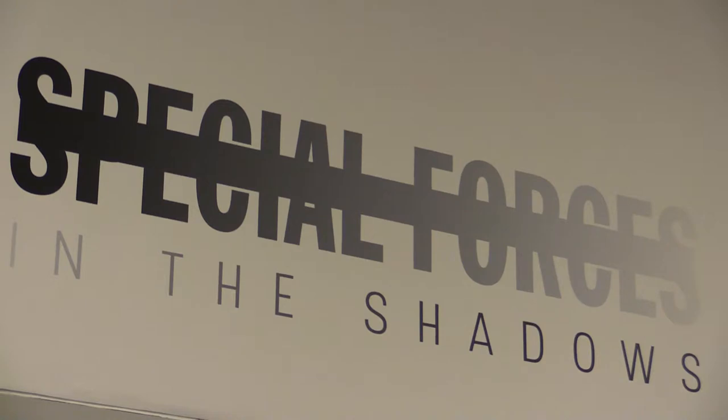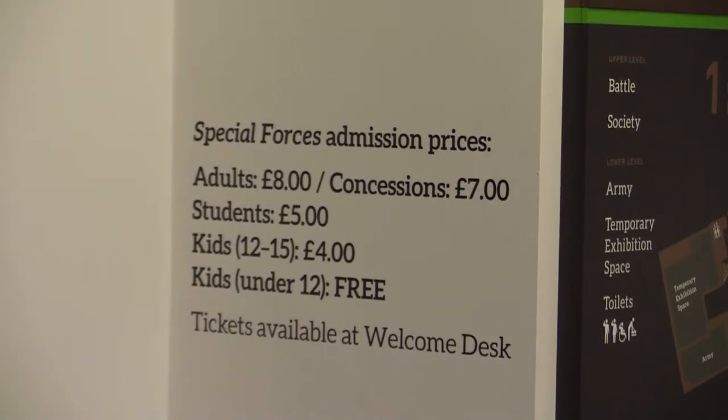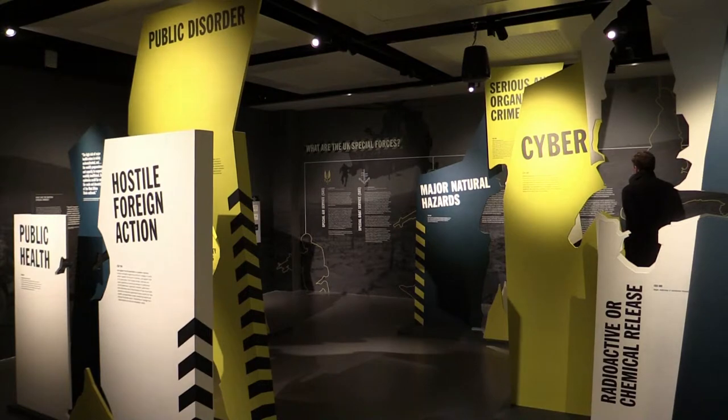The Special Forces exhibition here at the National Army Museum is the first ever paid-for exhibition we've done. It is proving to be very popular and there are lots of people coming. The new National Army Museum is a very different proposition to the old museum.